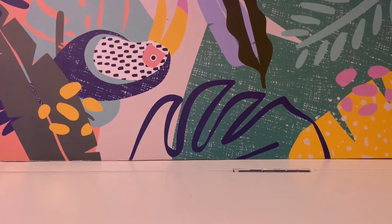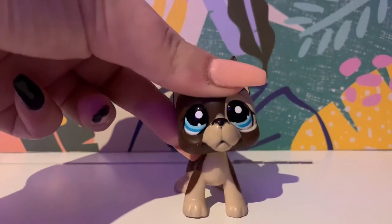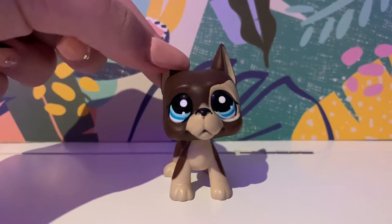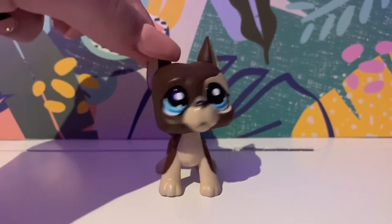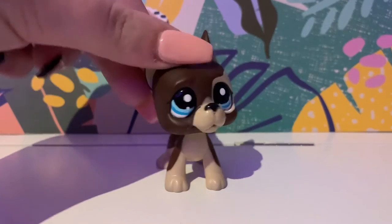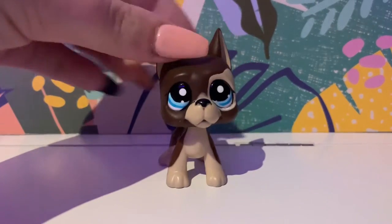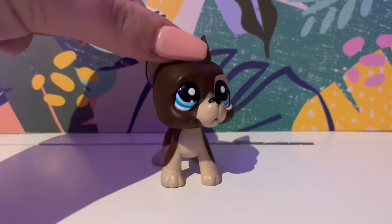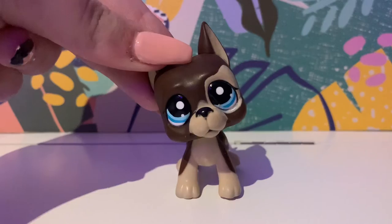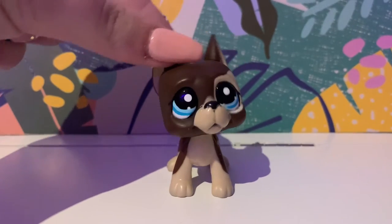My first Great Dane that I have is this one. He is a variant of another one that has stars in his eyes — I'll see if I can put a photo of it over here. His name's Luke, and I love this LPS so much. I've had him for years now. I got him from a friend in school, and she gave me him, and I'm so grateful.